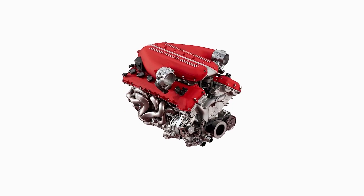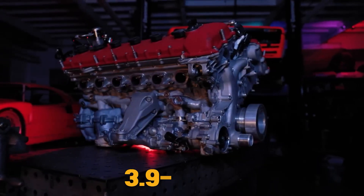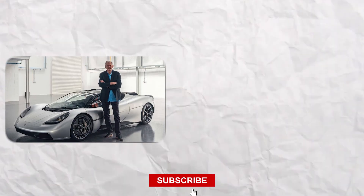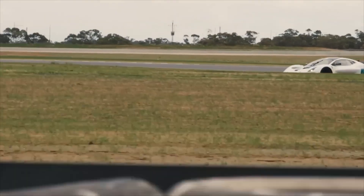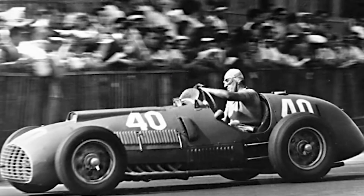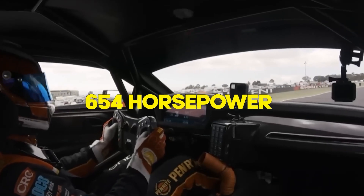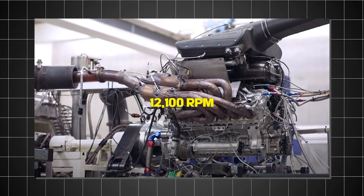If we're talking about custom-built V12 engines, it would surely be the Gordon Murray Automotive T50 with its 3.9-liter V12 engine. The T50 is a true work of art in automotive engineering. Designed by the same man behind the McLaren F1 — Gordon Murray — the T50 features a 3.9-liter naturally aspirated V12 developed in collaboration with Cosworth, a company renowned for its motorsport pedigree. This V12 is incredibly lightweight, and it produces a jaw-dropping 654 horsepower while revving all the way up to 12,100 RPM.